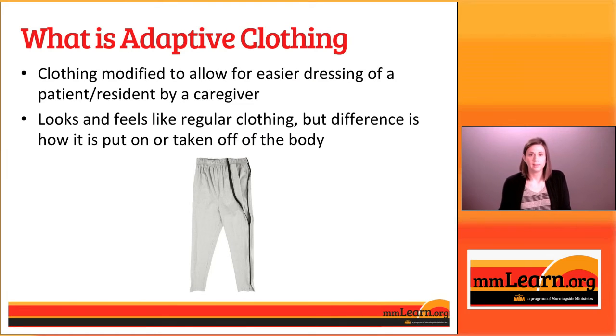We'll start by talking about what exactly is adaptive clothing. It's basically clothes that are modified to allow for easier dressing or undressing of a patient or resident by a caregiver. The great thing about these clothes is that they look and feel like regular clothes, but they're just easier to put on or take off.